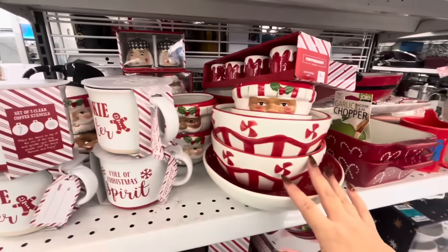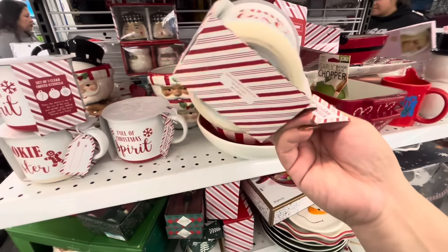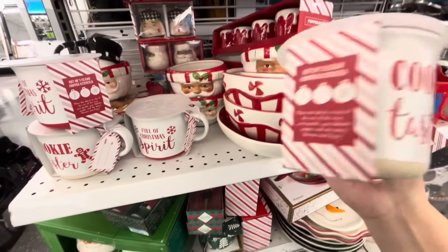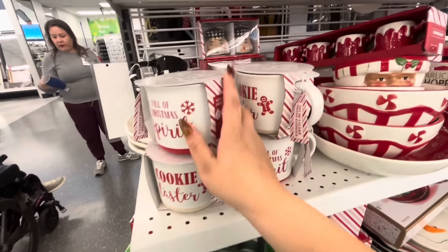Lots of peppermint bowls. Cookie taster — you can make a hot cocoa and then make a gingy design on top. Let's see how much this is — oh, they don't have a price, sorry.